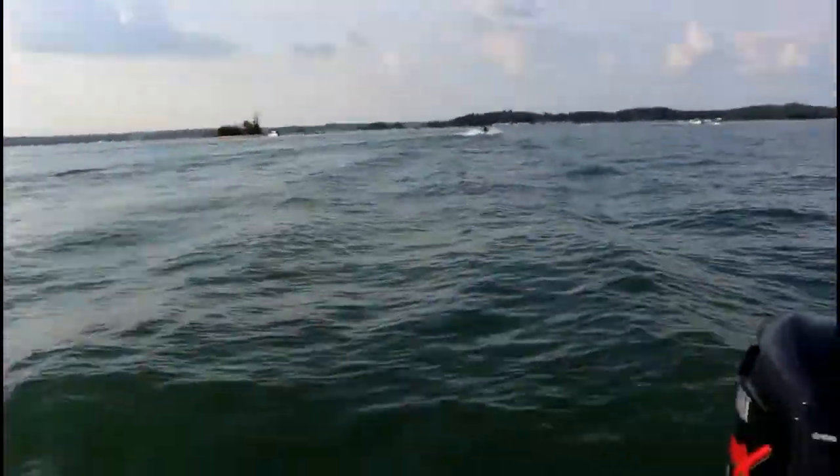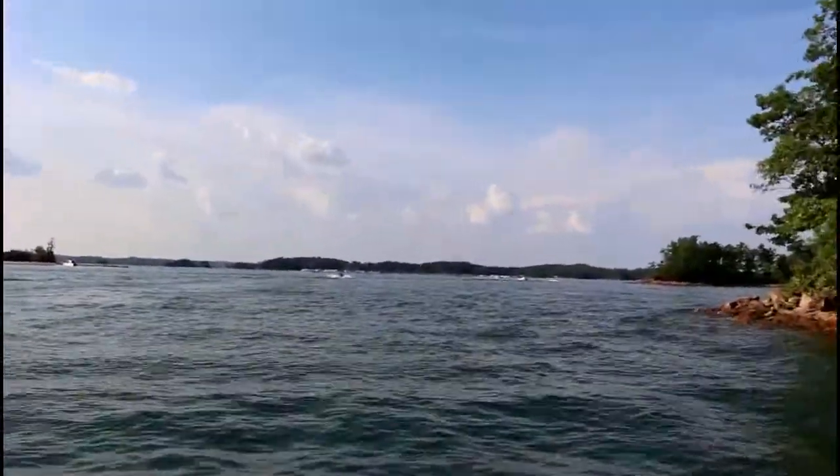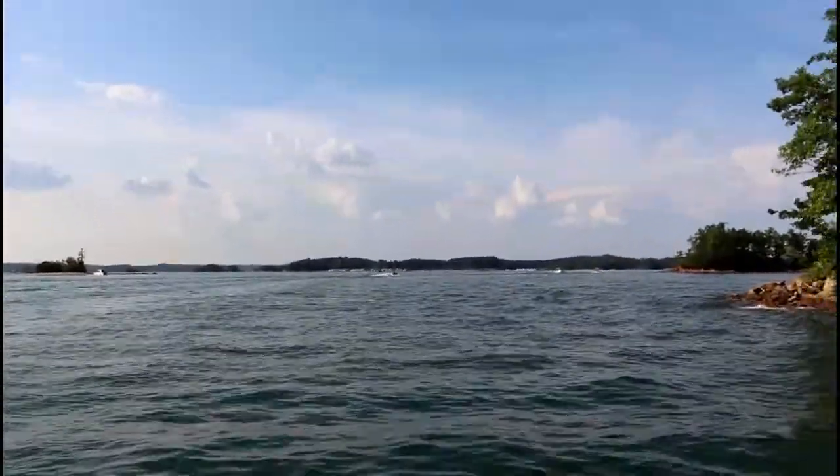Oh my goodness, did you guys just see that? This jet ski literally just came 15 feet from us. This is why we don't like fishing Lanier in the middle of summer.